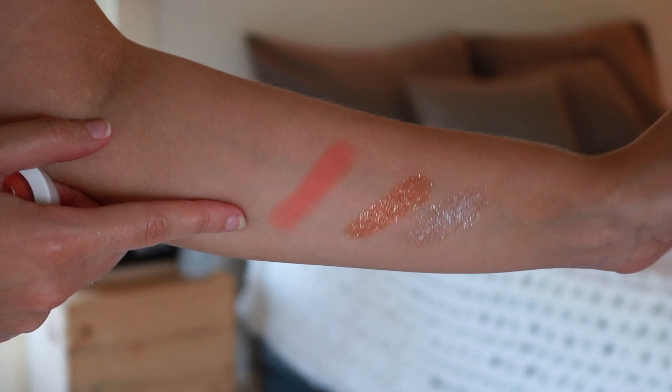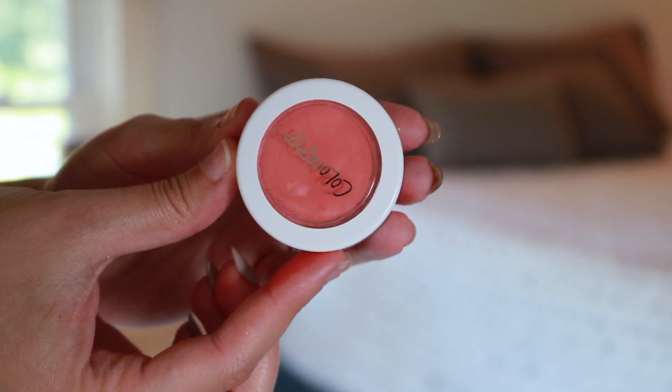I also got a Super Shock blush, which I've never tried before. Super excited about this. Kathleen Lights talked about this shade called Get Laid in her ColourPop Favorites video, and I really trust her opinion. The texture feels so different — in the blush formula it feels more like matte and mousse-y compared to the highlight formula. It's a very pretty coral shade and I saw a lot of great reviews on it, so I'm excited to try it on my face.